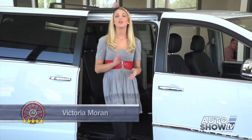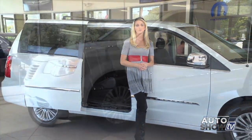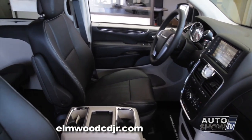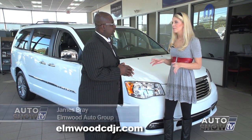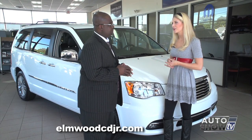Good morning. Today we have your family in mind as we visit Elmwood Auto Group to check out one of the most popular minivans on the market. Auto Intelligence presents the new 2015 Chrysler Town & Country. We have James joining us this morning. A lot of people say they're not going to be a minivan driver, but I believe that once they see the Town & Country they're going to change their minds.